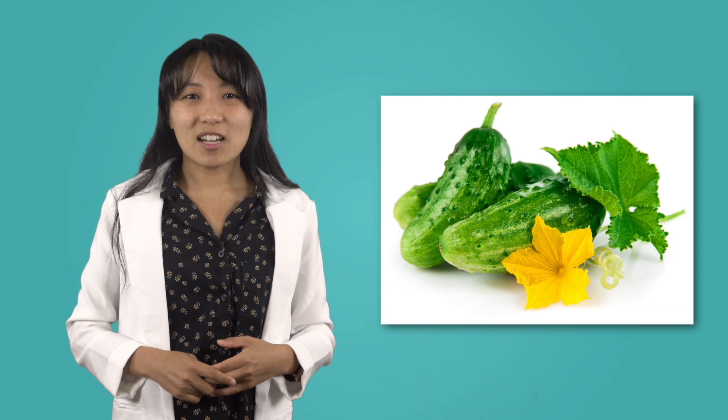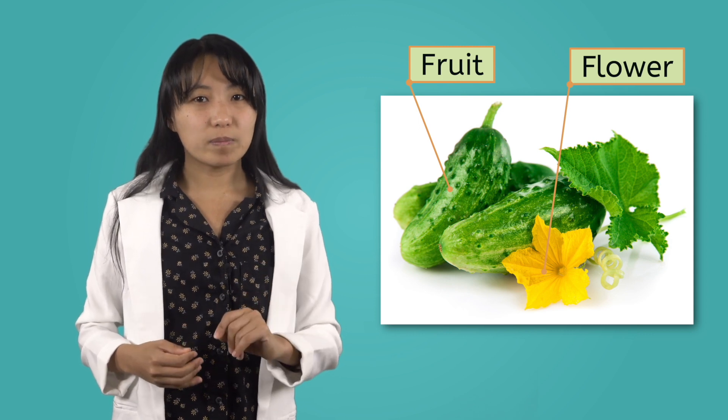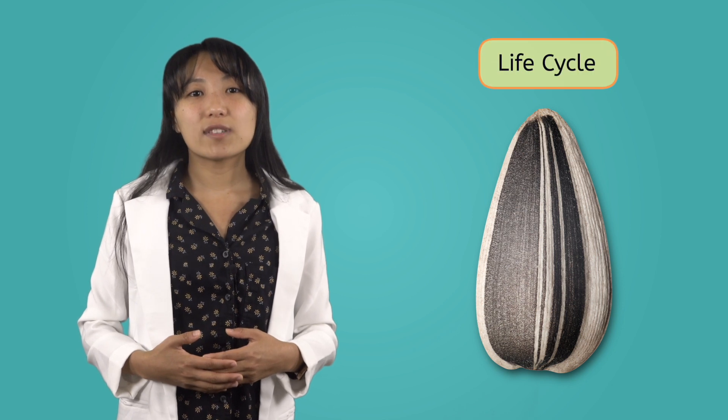There's one more part of the plant we have to talk about. This part helps the plant make more of itself. What's that called again? Oh yeah, reproduction! The plant parts that help reproduction are the flower and the fruit. Not all plants you see will have these parts, but most of them do. That's because they help produce the seeds that will create more plants. Since most plants start out with a seed, that's another thing that makes plants so special — they have a special life cycle.